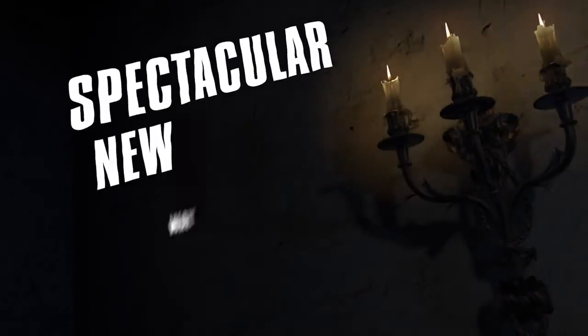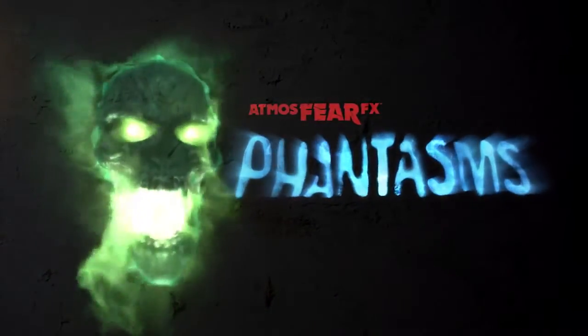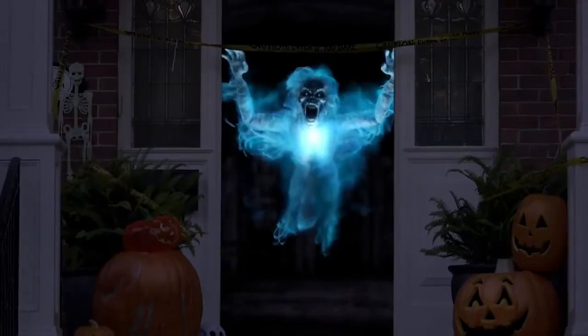Looking for a spectacular new way to decorate for Halloween, or any spooky occasion? Then feast your eyes on AtmosphereFX's Phantasms! A frightfully entertaining collection of four fiendish phantoms that are just dying to inhabit your home.